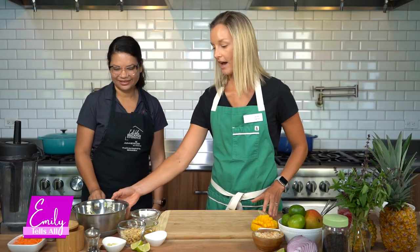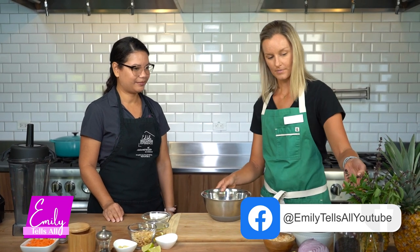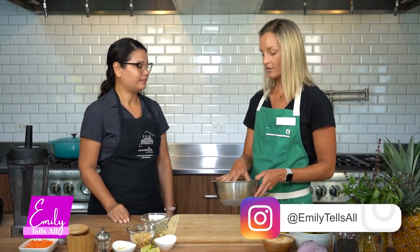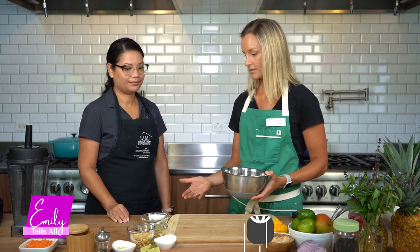Today we're going to learn about how to meal prep in an affordable way. We're working a little bit with seasonality — we have Thai basil from our garden. I already pre-harvested some of the leaves, and we're going to use some seasonal ingredients as well as some budget-friendly ingredients.